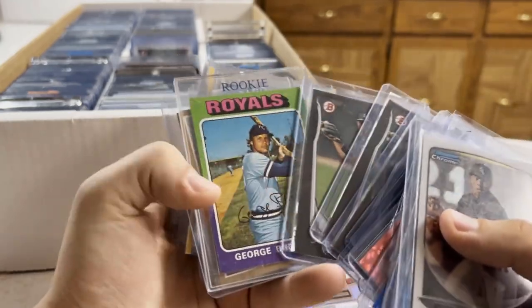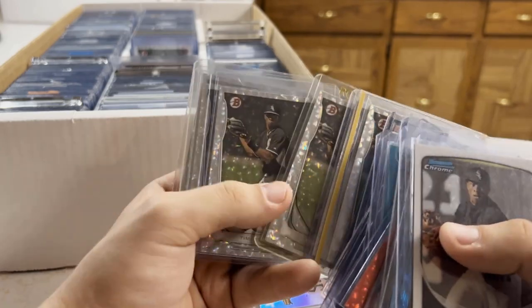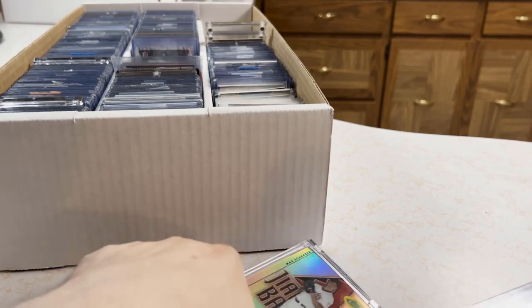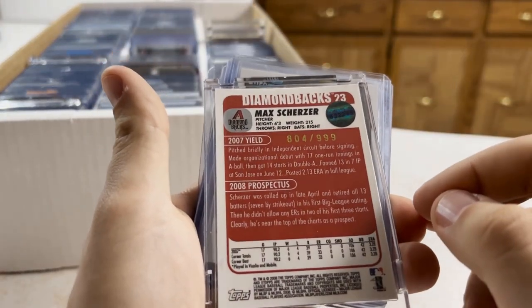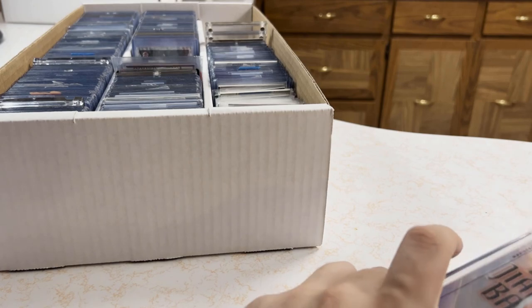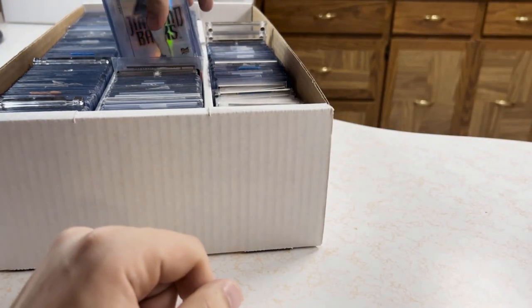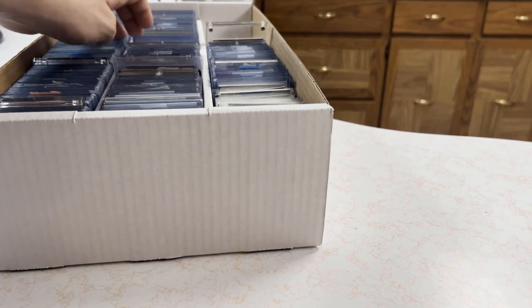This will sell easily locally — George Brett, that's a legend, that might be his rookie. More Scherzer, this one numbered out of 999 — that's sweet. I don't even know if Scherzer does great value-wise, I just know he's got a lot of them. He's definitely a hall of famer, pitching for the Mets right now and pitching really well.